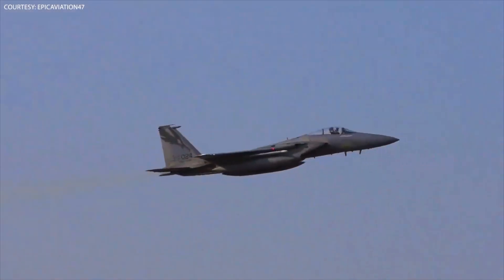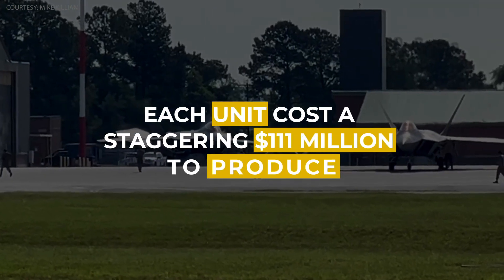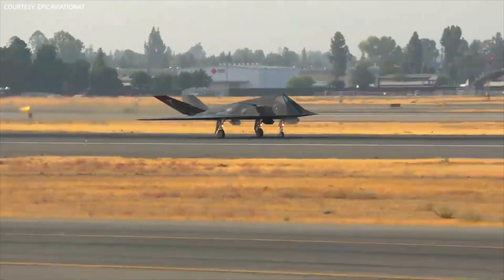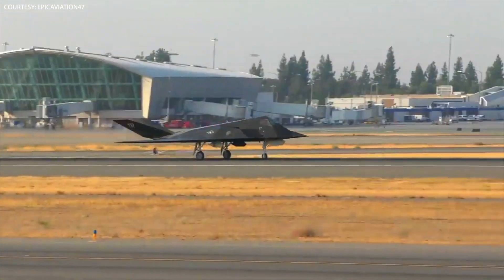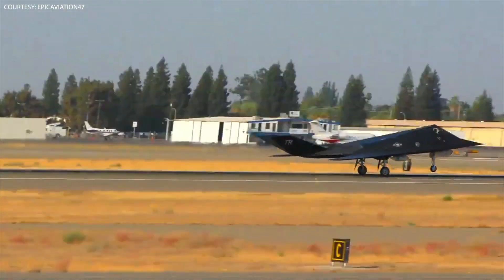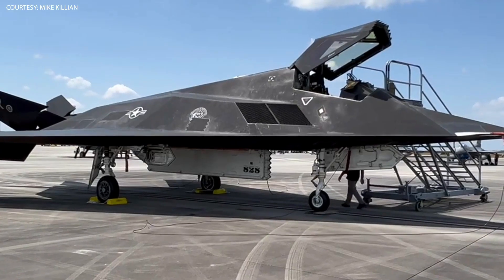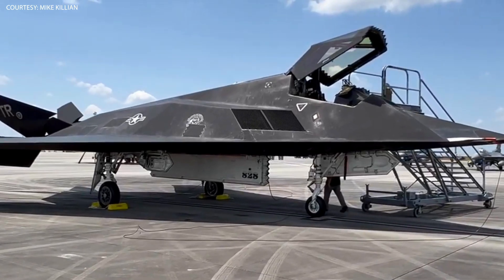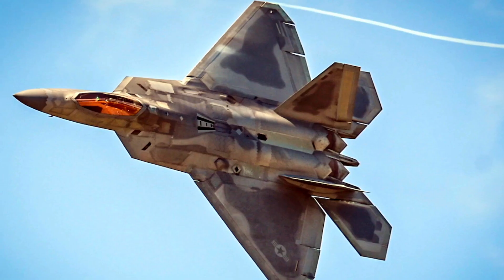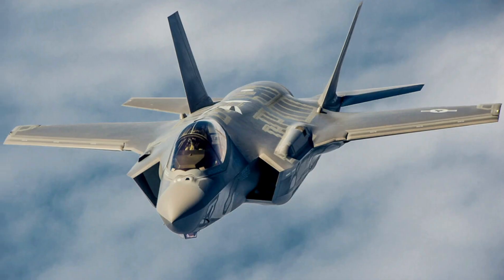The Nighthawk's precision and accuracy came at a price, however. Each unit cost a staggering $111 million to produce, making it one of the most expensive aircraft ever built. But despite the cost, the Nighthawk proved to be a highly effective weapon in a range of conflicts, including the Gulf War and the Kosovo War. In 2008, the Nighthawk was retired from service and replaced by more advanced stealth aircraft, such as the F-22 Raptor and the F-35 Lightning II.